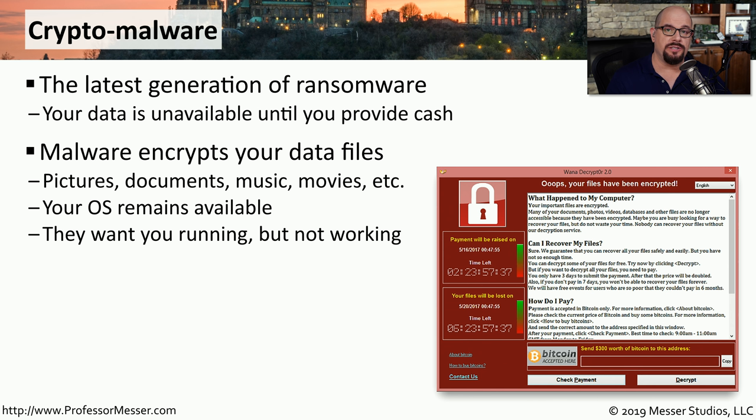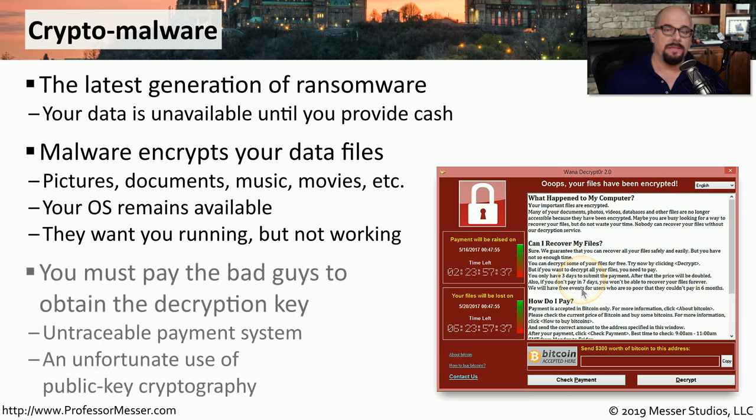The operating system is still running, which allows you to see these messages appear on your screen, but all of your personal data has been encrypted by the bad guys. This encryption is incredibly powerful — you're not able to brute force or guess what that decryption key might be. The only way to receive that decryption key is to send the bad guys some money and hope that they send you back the decryption key.